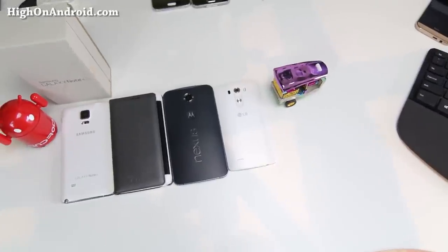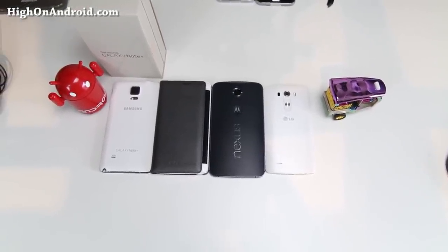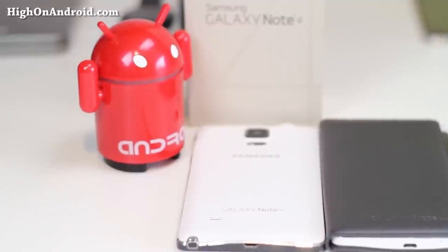First of all, what is a phablet? A phablet is basically a phone that can also double as a tablet. Roughly, I would say anything between 5.5 to 6 inches is considered a phablet. Some of the newer smartphones I would consider a phablet would be something like the LG G3, the Nexus 6, the Galaxy Note Edge, and of course, the Galaxy Note 4. I wouldn't consider anything under 5.5 inches as a phablet — for example, a HTC One or the Galaxy S5.